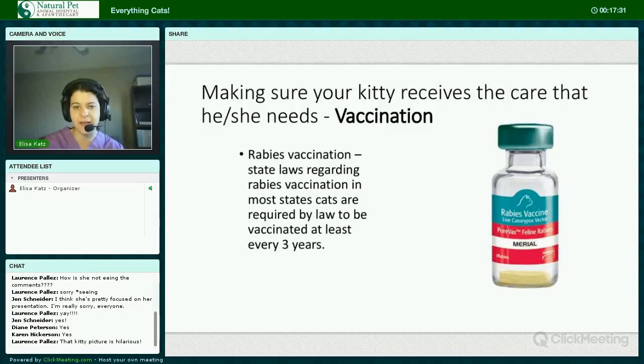Rabies vaccinations are regulated by state laws. The non-adjuvanted mucosal rabies vaccine has recently been approved for three-year duration. If a cat is known to have a chronic illness for which any stimulation of the immune system may exacerbate it, some — mostly holistic — veterinarians may write a letter of exemption. Not all states or municipalities will accept these, and should your kitty bite someone, they'll still be treated as an unvaccinated animal.